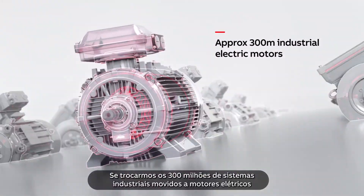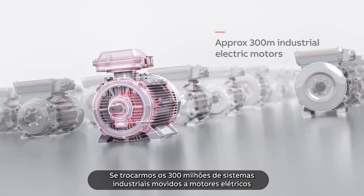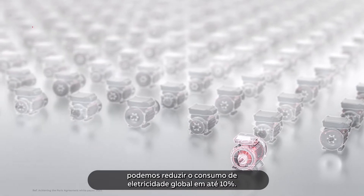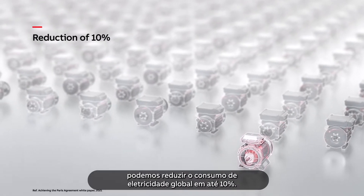Swapping all 300 million industrial electric motor-driven systems with optimised high-efficiency equipment could reduce global electricity consumption by up to 10%.